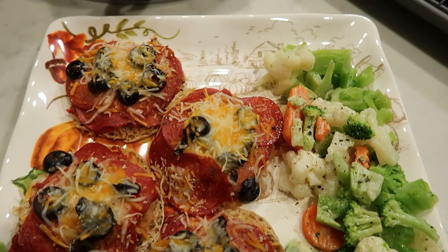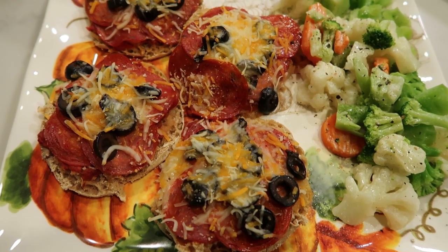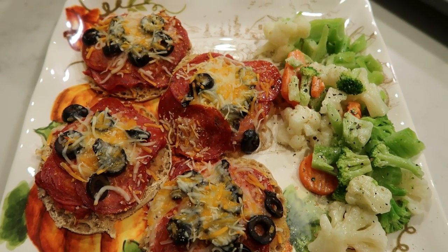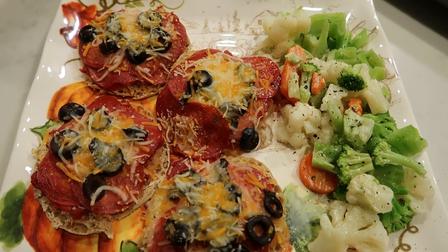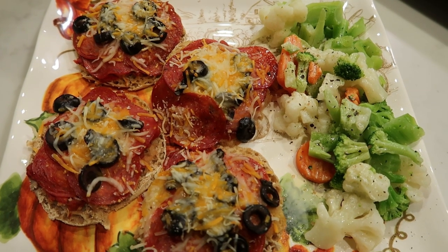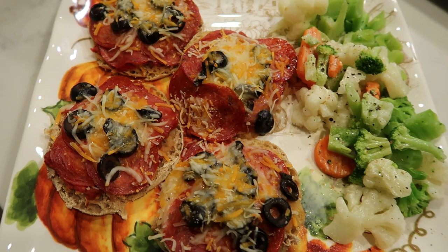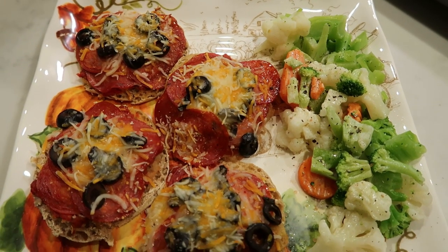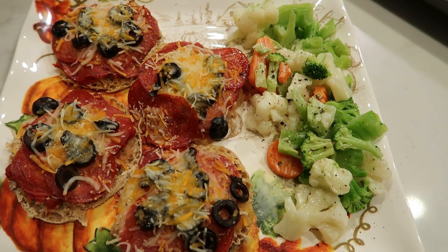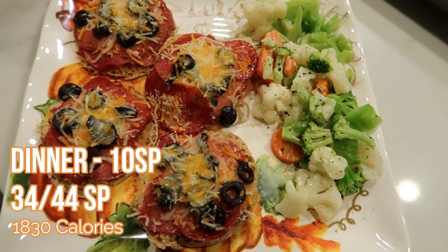Here is my dinner for tonight. We decided just to do some quick English muffin pizzas. I have the Thomas light English muffin, some zero point skinny dish crockpot marinara, five pepperonis per pizza, a little bit of olives, and some cheese. I'm counting five points for the English muffins, two points for the cheese — I used a quarter cup of Trader Joe's light Mexican blend — one point for the olives, and two points for the pepperoni. Five for the English muffin, two for pepperoni makes seven, two for cheese makes nine, one for olives makes ten. And my veggies are zero. So I'm having four English muffin pizzas for 10 smart points.